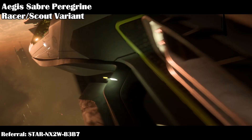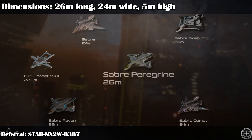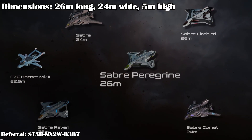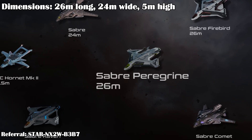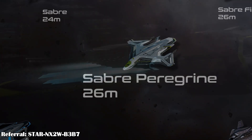CIG recently released the Saber Peregrin variant. The ship is flyable and is focused on racing and speed. The ship is 26 meters long, 24 meters wide, and 5 meters high. It looks similar to the other Saber variants, with only slight variations to the hull to focus on engine power.